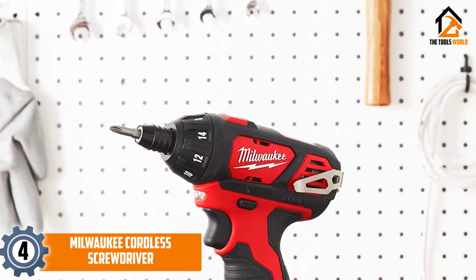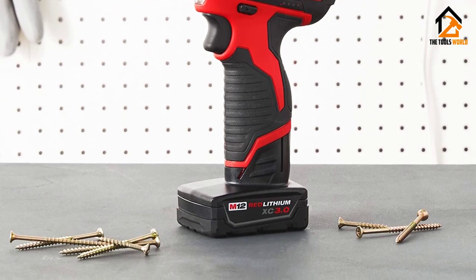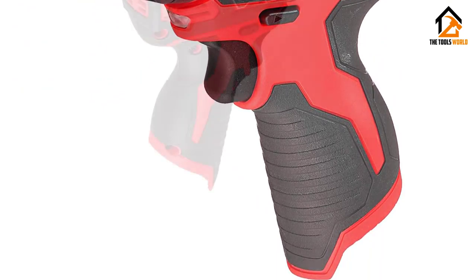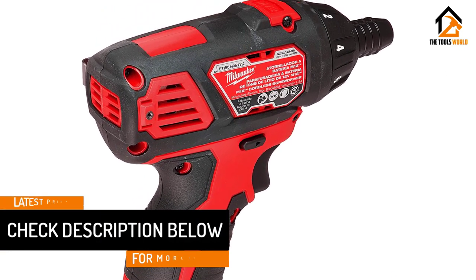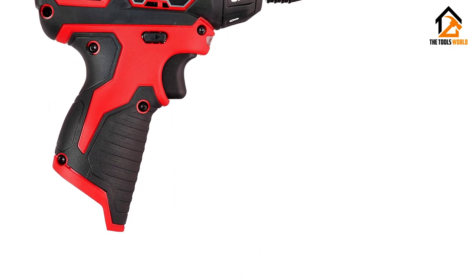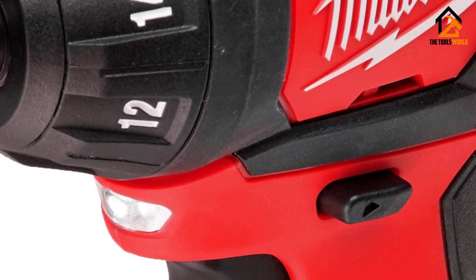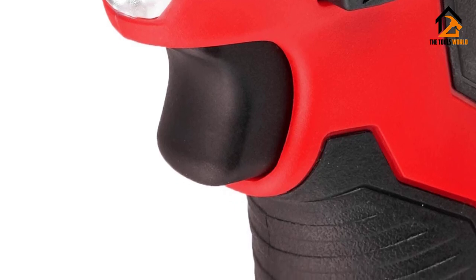At number four, we have the Milwaukee cordless screwdriver. Red and black means business — it is a 12-volt lithium-ion screwdriver with a 0.25-inch hexagonal bit and a pistol grip style handle, giving you full control on any job. It has an RPM of 500 and a clever LED light to indicate charging needs. Small, compact, and weighing in at just under two pounds, its main frame is made out of plastic. There are plenty of extra accessories you can buy separately to enhance its uses. The Milwaukee cordless screwdriver is small, compact, and fast for frequently needed jobs.